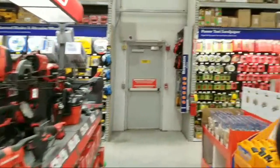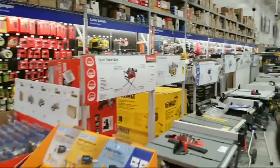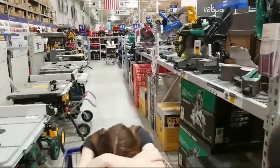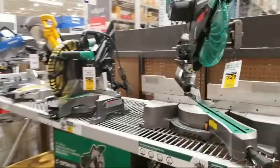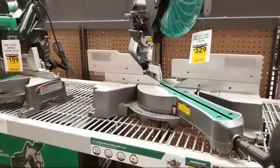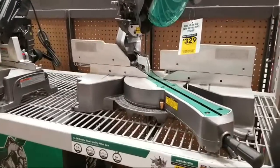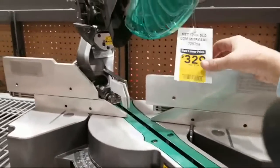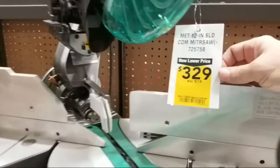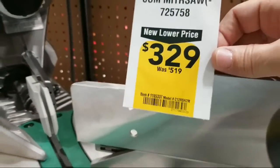Let me see what we got on the miter saws, cause we're standing right near them. The only ones on sale — you got this Metabo one here. So here we got a Metabo 12 inch.